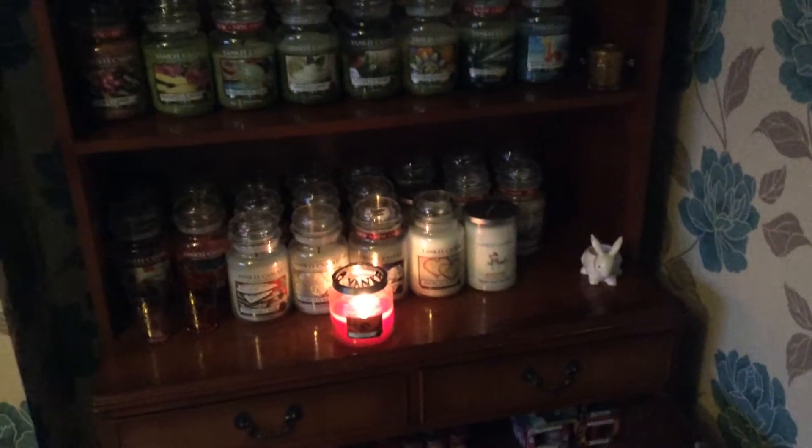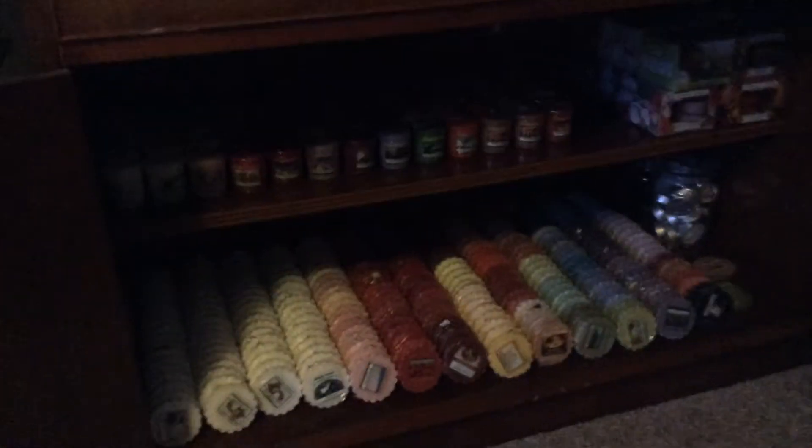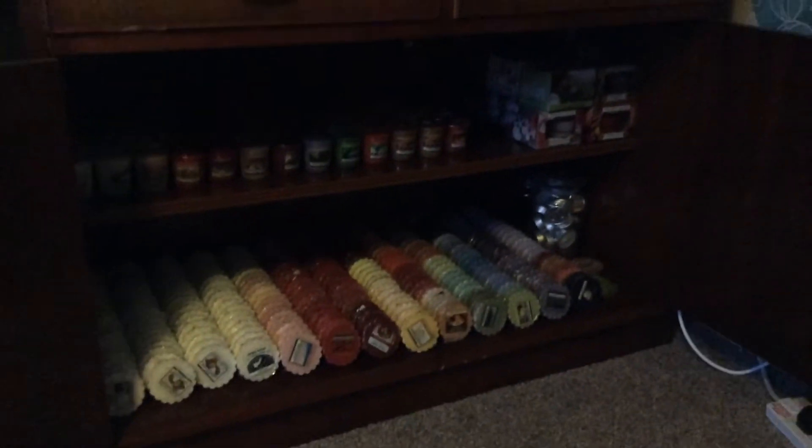Now I'm going to show you my tarts — every time people see my tarts they can't believe it, but yeah I do have a few. Let's get down a bit more so you can see better. I've got about 300 altogether.